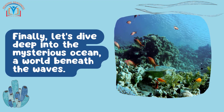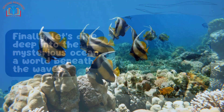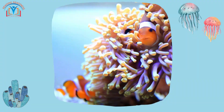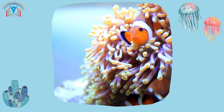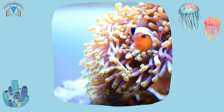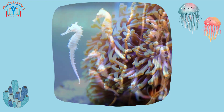Finally, let's dive deep into the mysterious ocean, a world beneath the waves where life is adapted to the ever-changing tides. Watch as the clever clownfish hides among the sea anemones — these colorful creatures stay safe from predators by finding a cozy home among the stinging tentacles of the anemones. It's like living in a fortress!